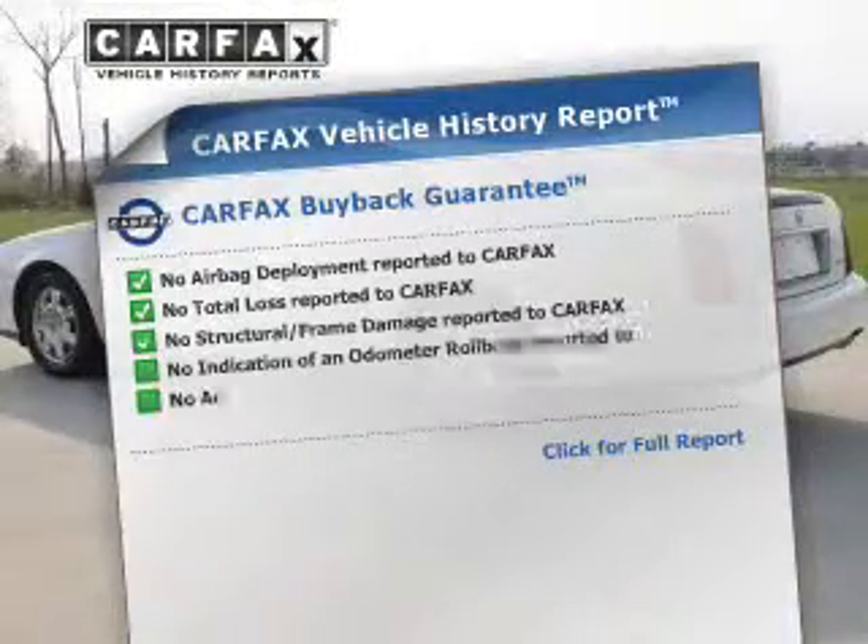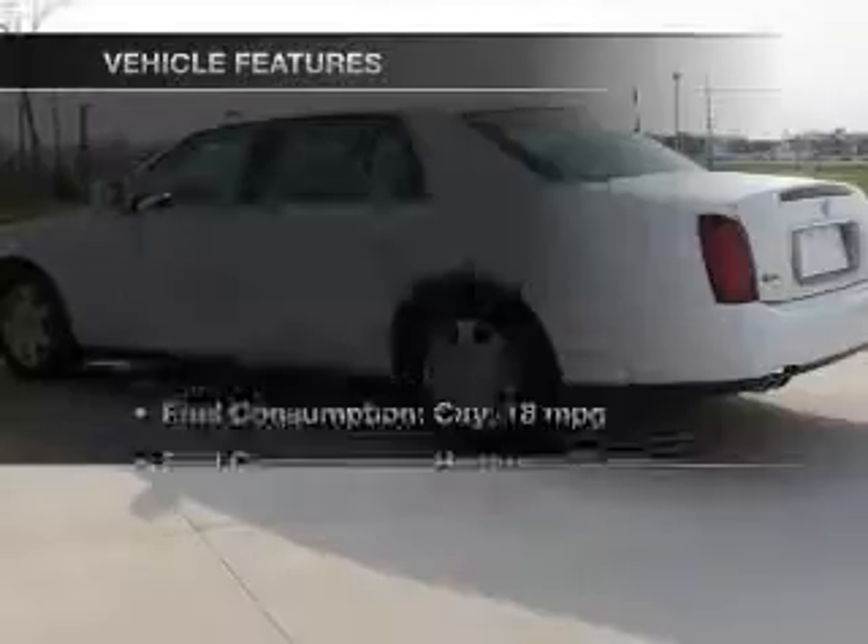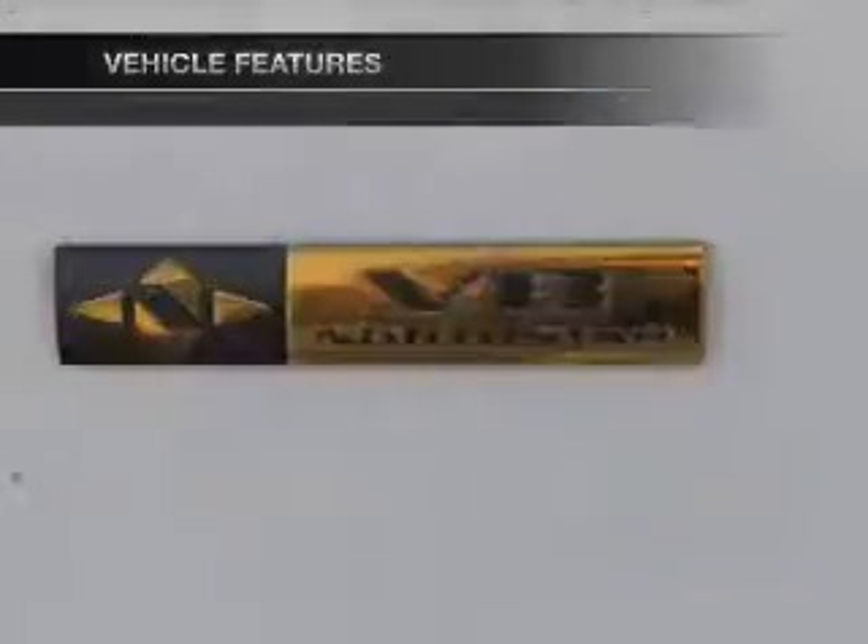Carfax has offered to provide you with peace of mind. Plus, enjoy these notable features that are included in this vehicle.